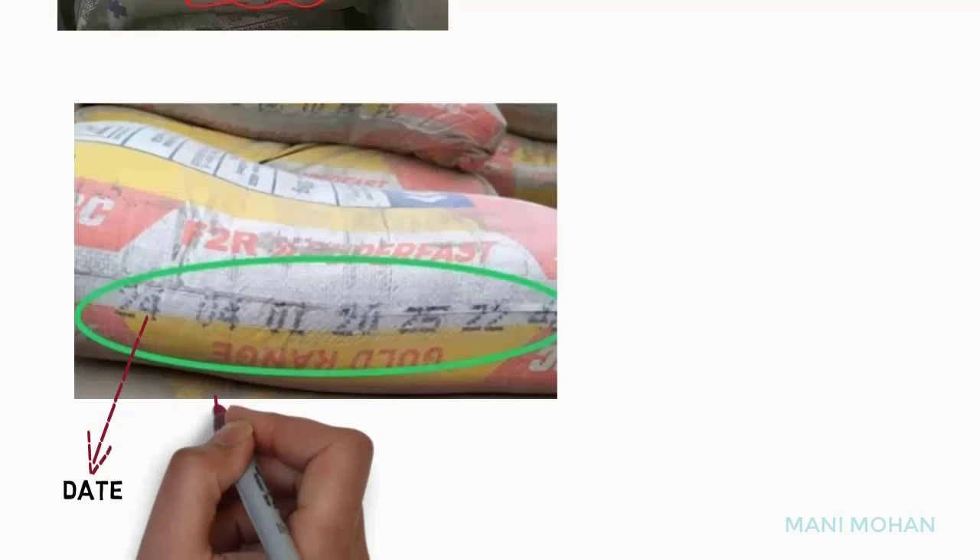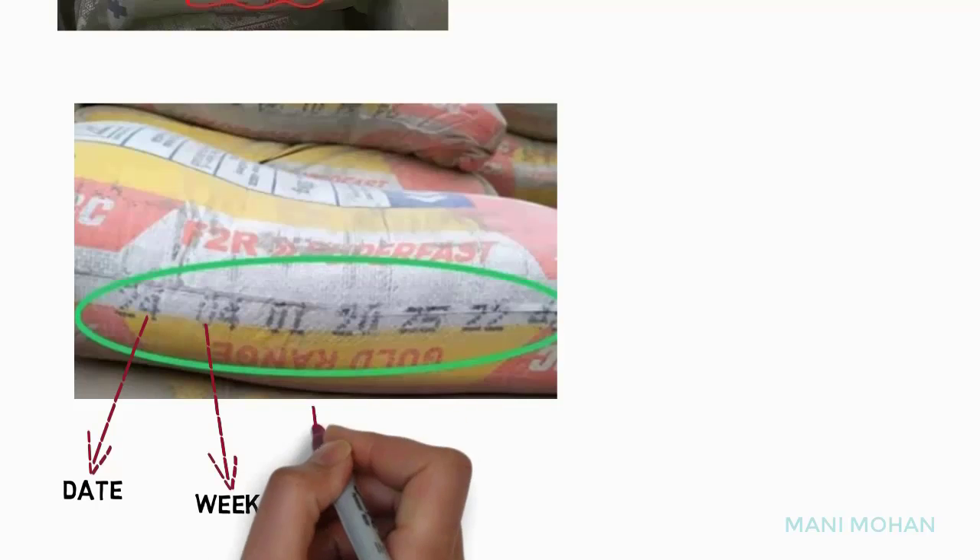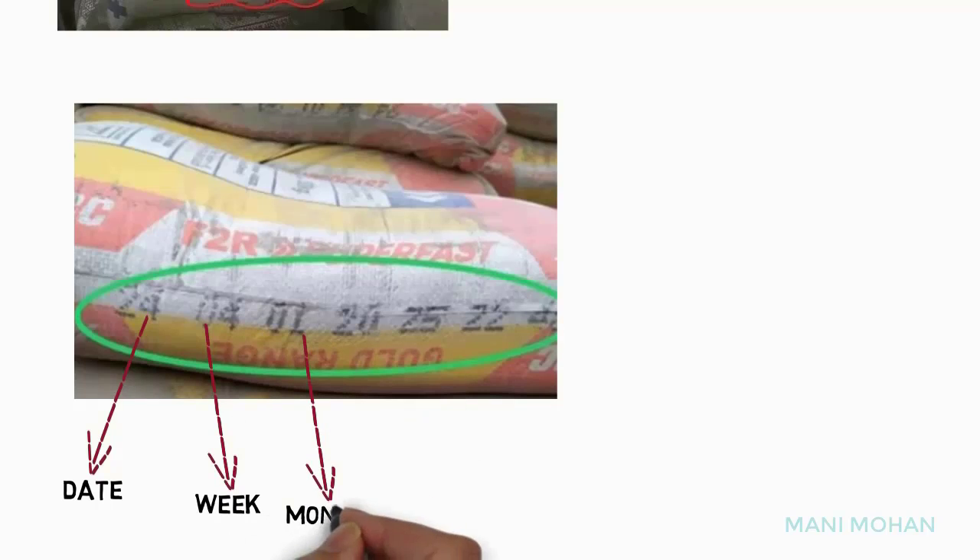Here we have ACC F2R Superfast Cement. This is a composite type cement prepared by adding slag and fly ash in Portland Cement. 24 indicates date, 4 indicates week, 1 indicates month, and 20 indicates year.